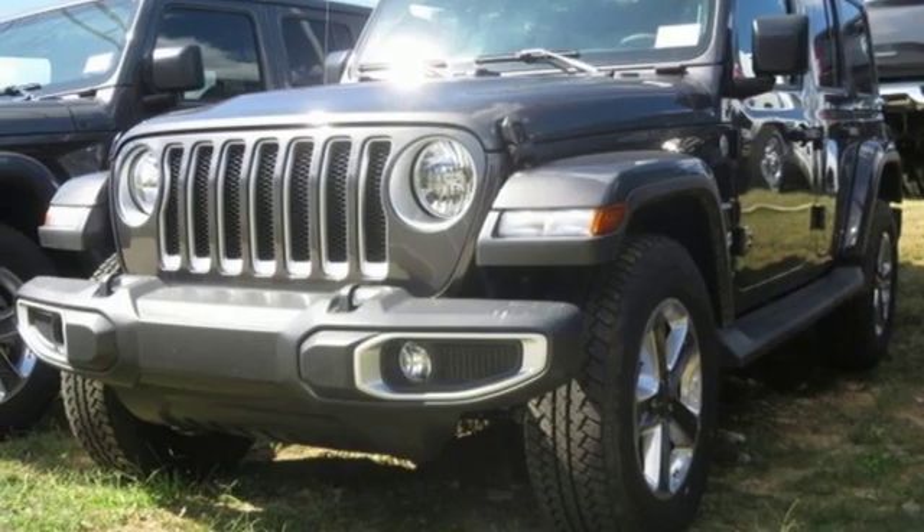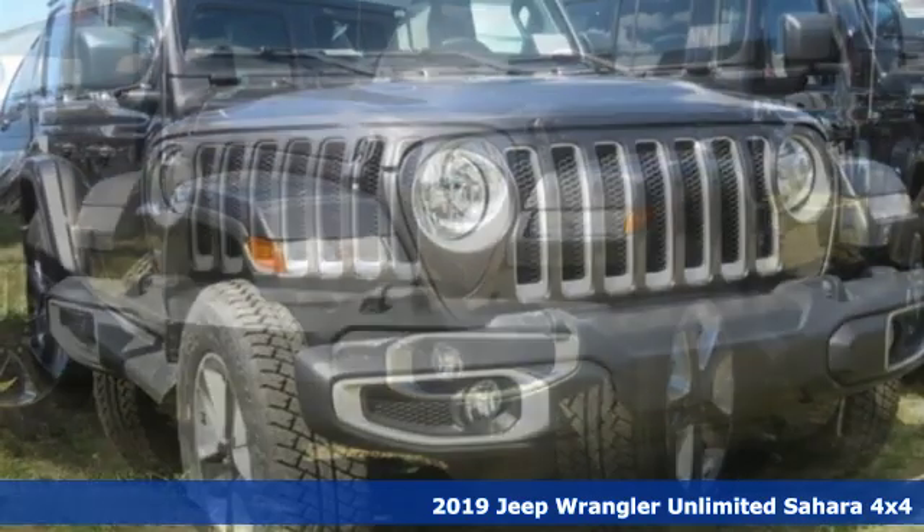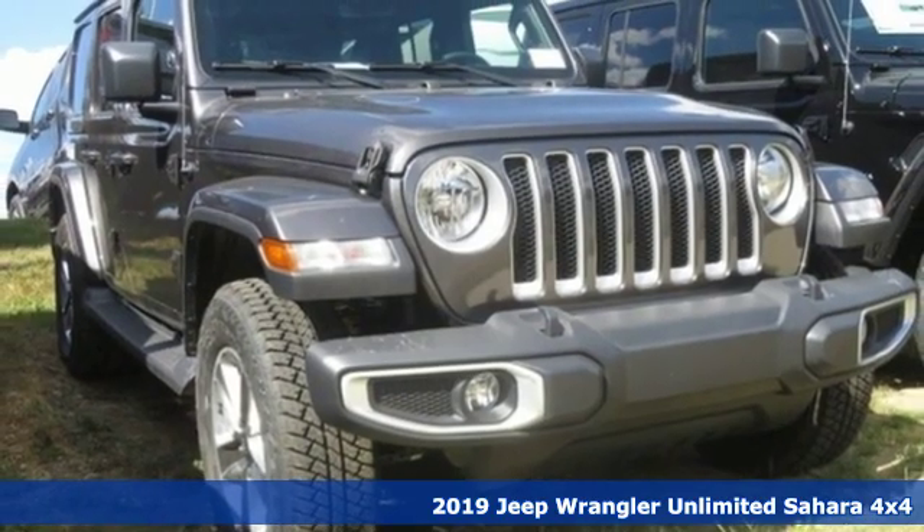Here's a new 2019 Jeep Wrangler Unlimited. Experience the Jeep life. It comes with great features you'll love.